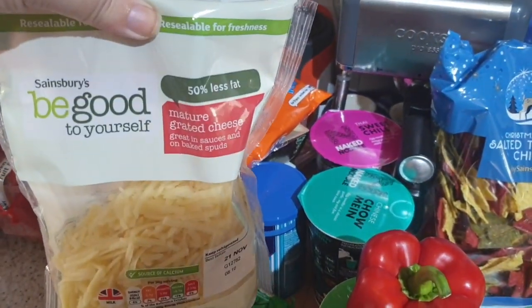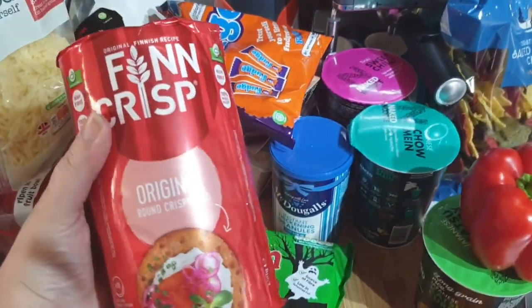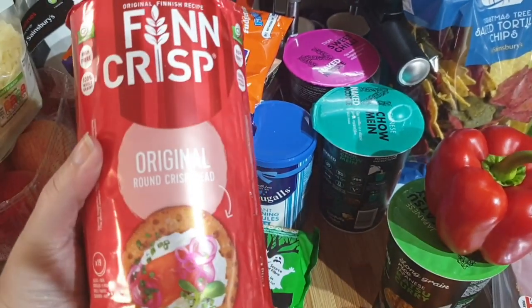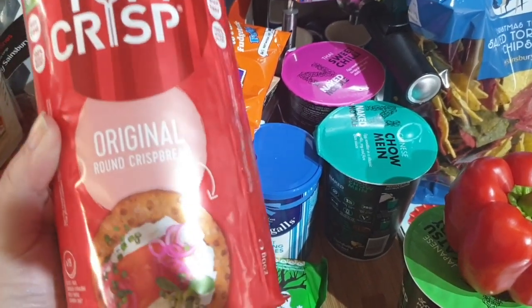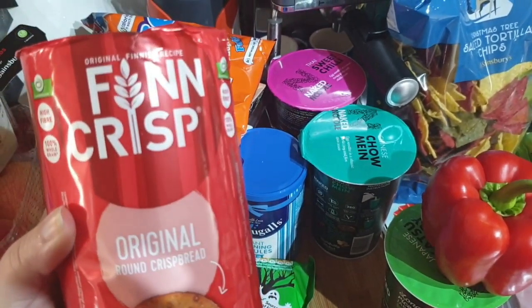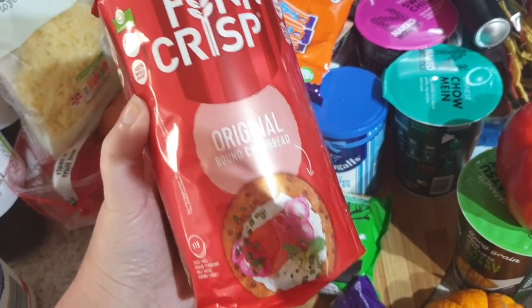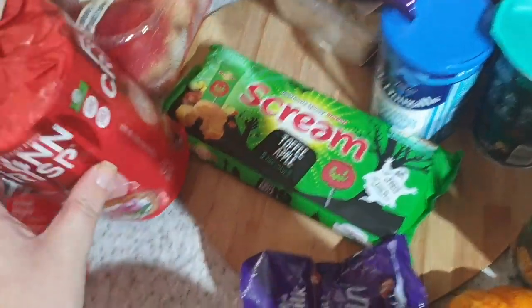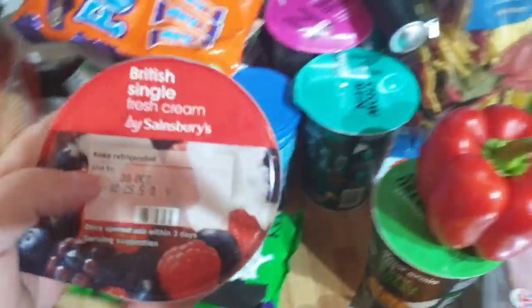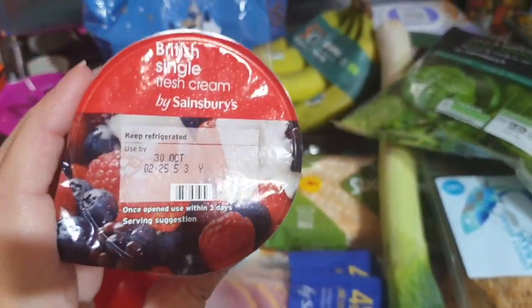I've got some grated 50% less fat cheese. This one was a substitution — I ordered standard crisp bread and they've substituted it for the rye version, which I've not tried before, but I'm sure it's going to be fine. I'm going to put peanut butter on them, so it's going to be okay. Then I got some single cream — I did the Joe Wicks chicken pie recipe this week, we both really liked it, so I'm going to do it again next week.